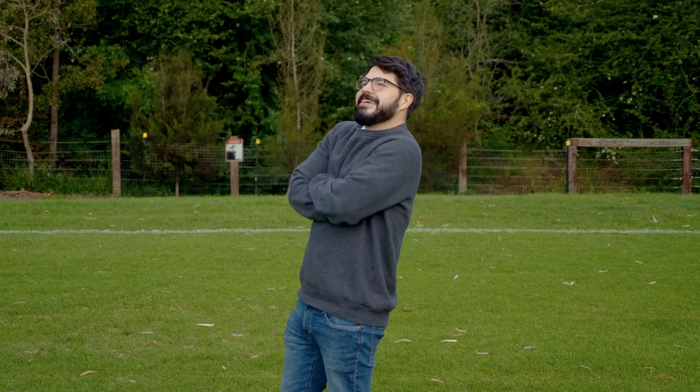G'day everyone, welcome to Ben's Breakdown, where I break down the technology, or it breaks me.